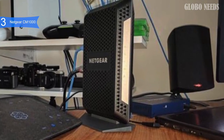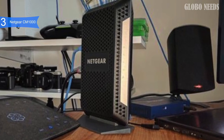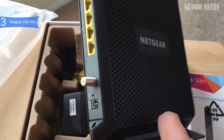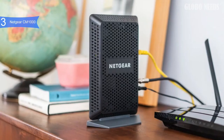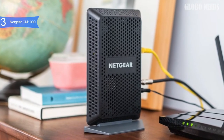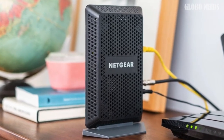Overall, the Netgear CM1000 is definitely a step in the right direction for having a better, more stable, and faster speed performance. If you are looking for the best high-end modem, then the Netgear CM1000 is the best option for you.